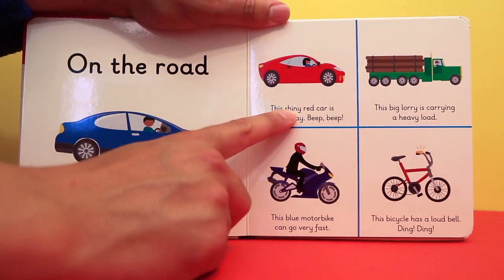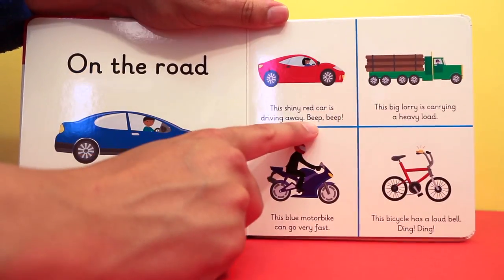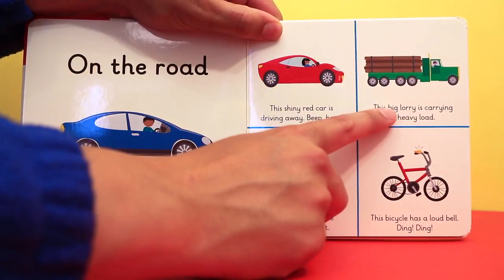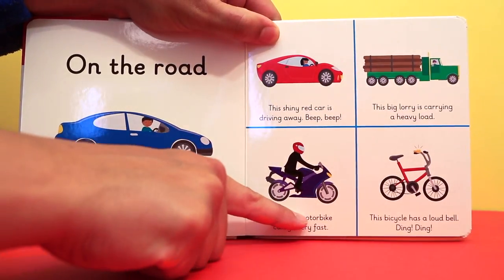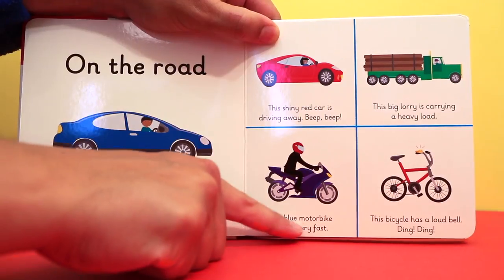This shiny red car is driving away. Beep beep! This big lorry is carrying a heavy load. This blue motorbike can go very fast.